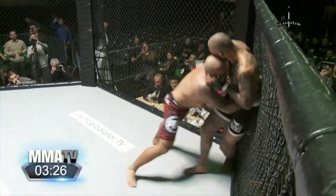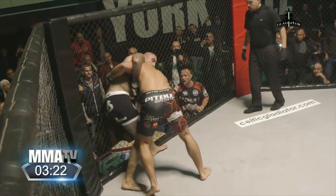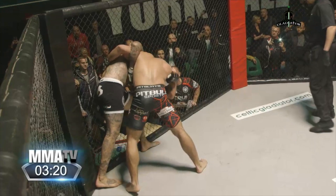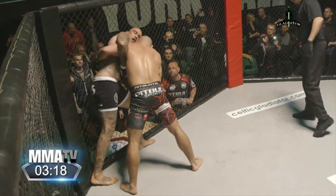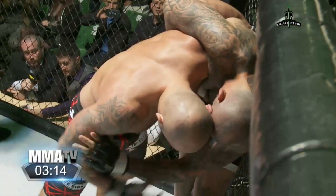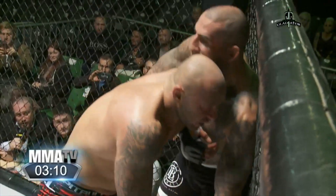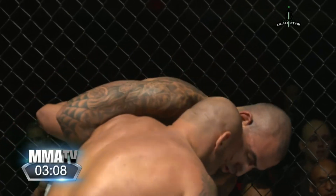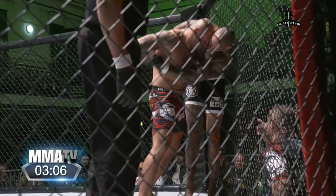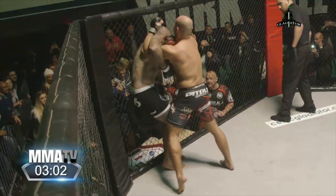Oh, a takedown attempt there from Michla! Great whizzer, great whizzer from Toledo — against the cage now, over-under, and he could turn him out against the cage. Toledo is back against the fence. Michla trying to chop in shots, still looking to work that takedown — he instigated the clinch.